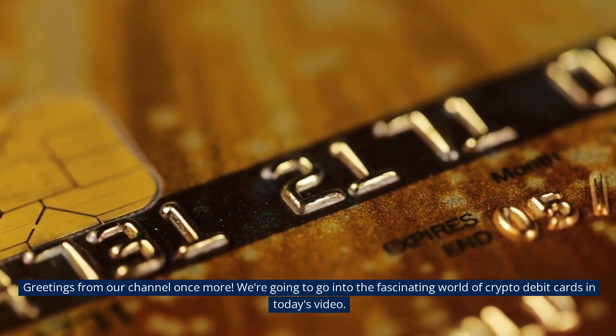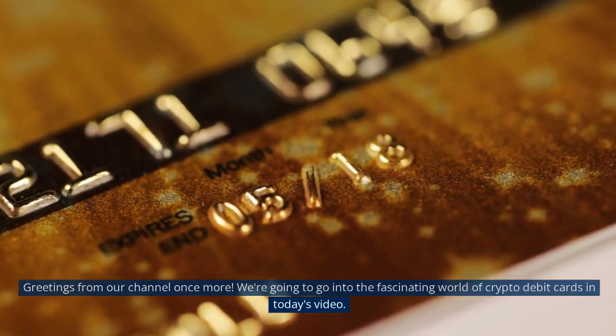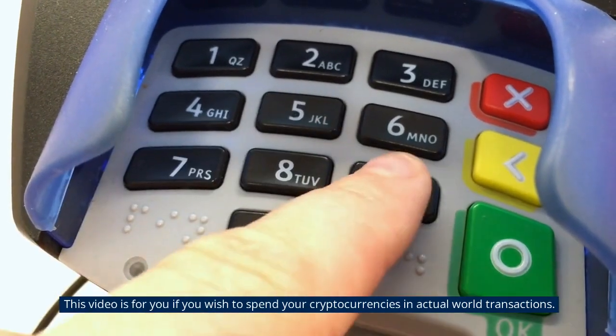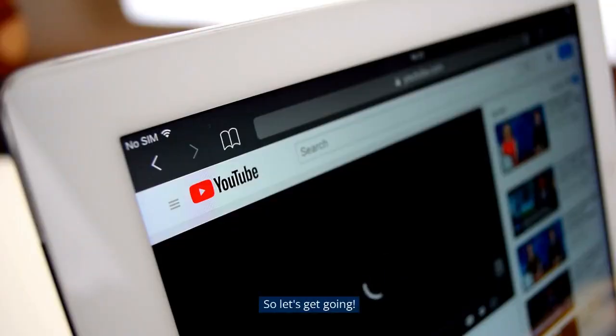Greetings from our channel once more. We're going to go into the fascinating world of crypto debit cards in today's video. This video is for you if you wish to spend your cryptocurrencies in actual world transactions. So let's get going.